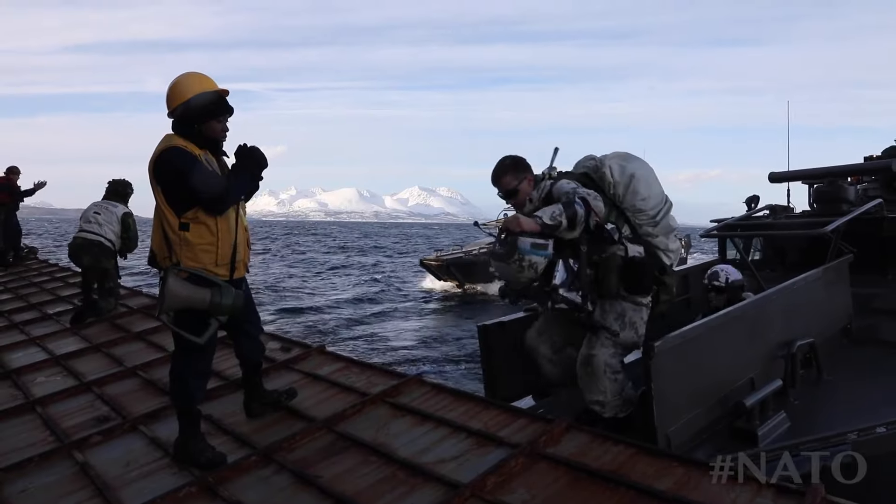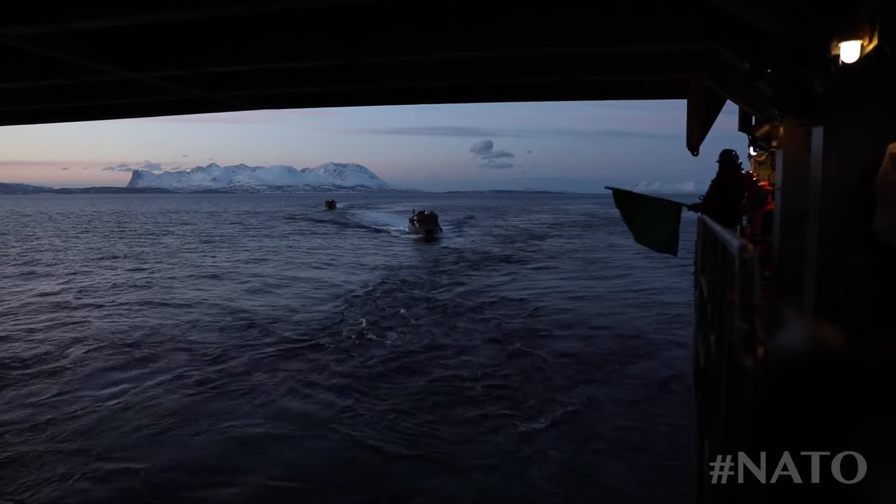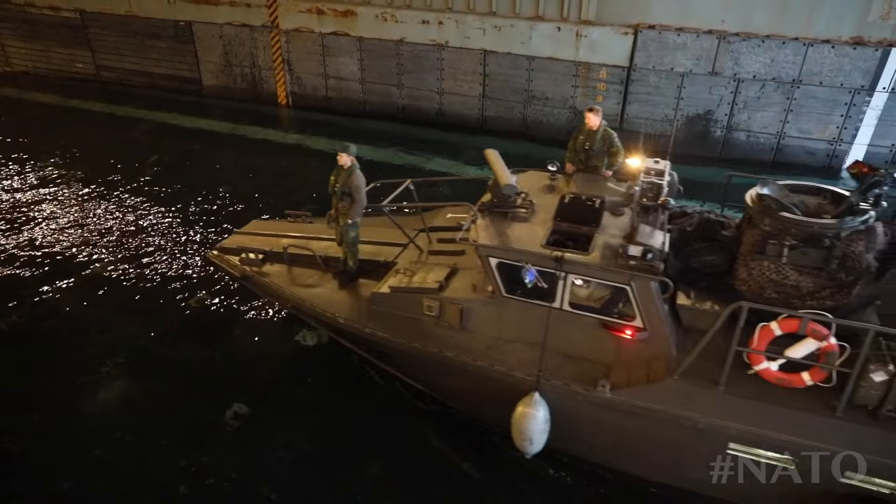Need to send in the troops? Call in the Gators. Need a pit stop in the middle of the ocean? Yep, the Gators have your back.